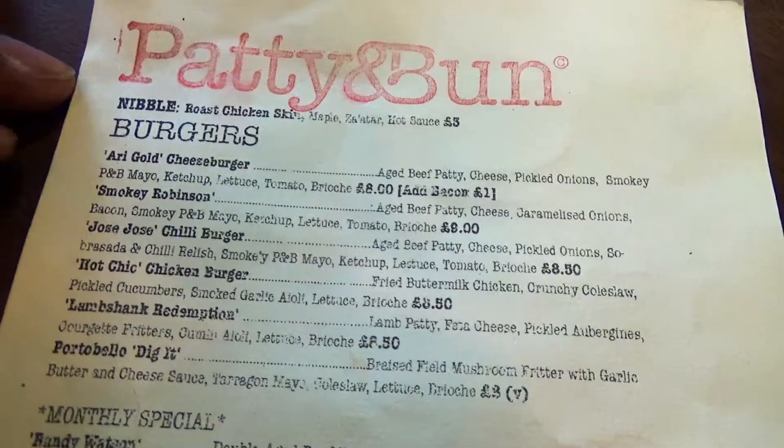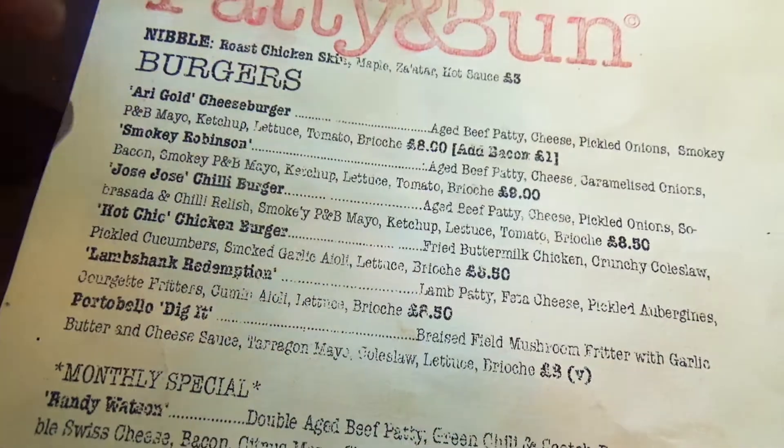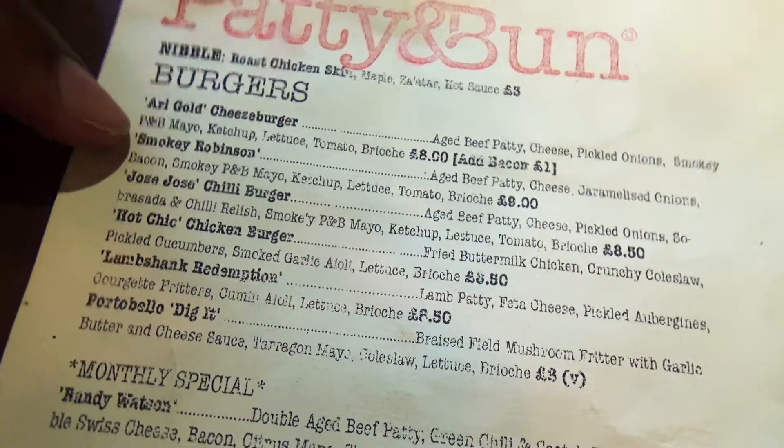Here I am at the famous Patty and Bun — heard so much about this place. Come at a very good time, it's three o'clock, it's not too busy, lunch hour is over. So we're going to see what their famous burgers are like. Quite a selection of burgers here — I think I might go for the Smokey Robinson.